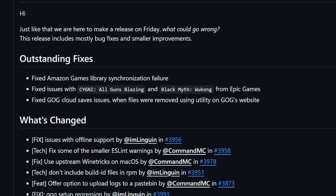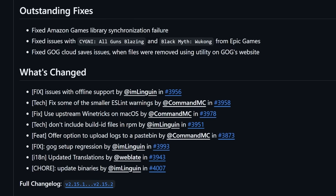Heroic Game Launcher just got a nice update that fixed a bunch of critical issues. If you're not familiar, Heroic is a third-party launcher that connects to various services like GOG, Amazon, Epic, and others, and acts like a front-end for Proton and other compatibility layers on Linux — it even works on macOS. It's a great option if you're a Linux gamer with libraries on non-Steam platforms. The update fixed the Amazon Games library synchronization failure, issues with Cygni: All Guns Blazing and Black Myth Wukong when played from Epic Games, and GOG cloud save issues when files were removed using the GOG website. It's a terrific application and comes with my highest recommendation. It's available through Flathub and their GitHub page — link in the description.